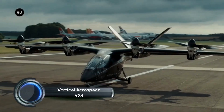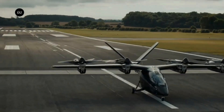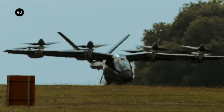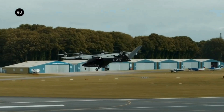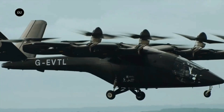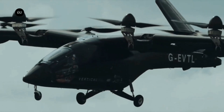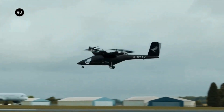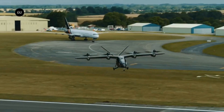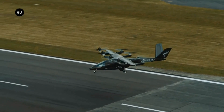The Vertical Aerospace VX-4 is a cutting-edge eVTOL aircraft developed by the British company Vertical Aerospace. As of mid-2024, the VX-4 is designed to carry up to four passengers and a pilot, with a range of approximately 100 miles (160 kilometers) and a top speed of around 200 miles per hour (320 kilometers per hour). The VX-4 employs a distributed electric propulsion system consisting of eight propellers for vertical lift and two for forward flight, allowing for a smooth transition between vertical and horizontal flight modes.